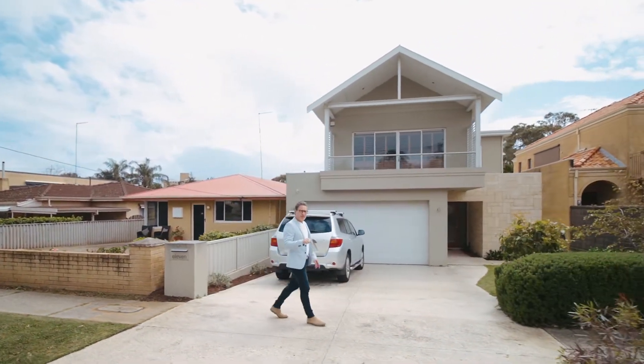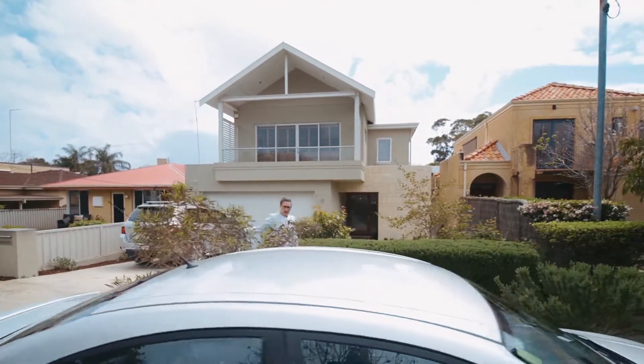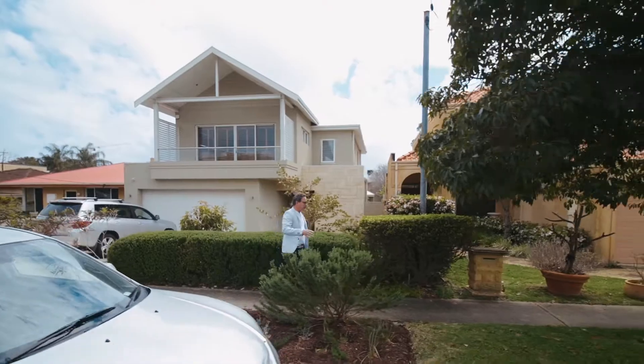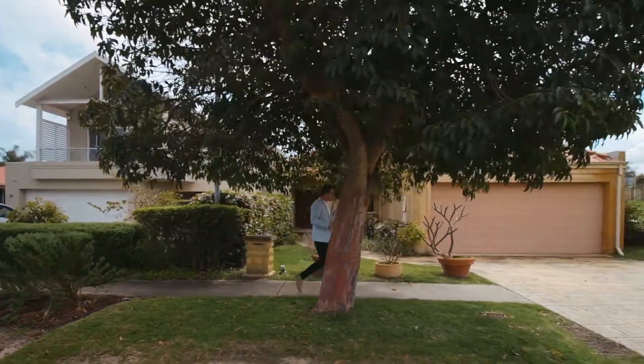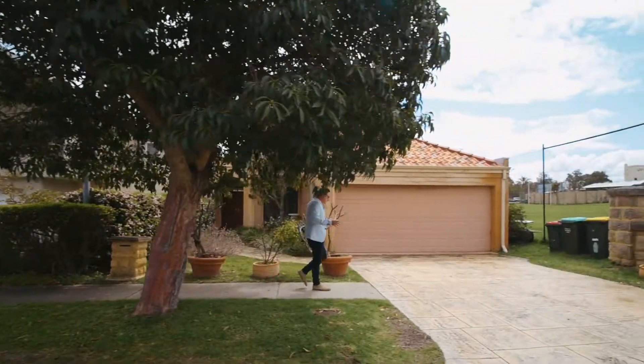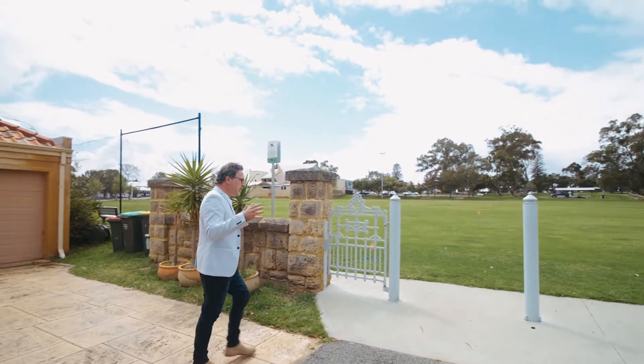Bang on the centre of Mosman Park, we have easy access to the train station down Glide Street and all of the new shopping precinct there. It's really close to a lot of the amenities, to the river, it's close to the ocean, there's fantastic shopping, and obviously public transport with the train and the bus.